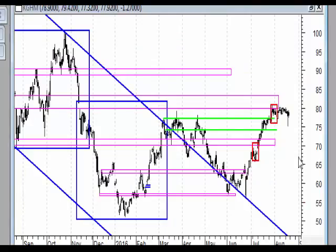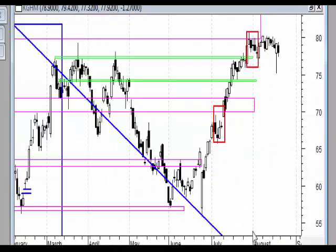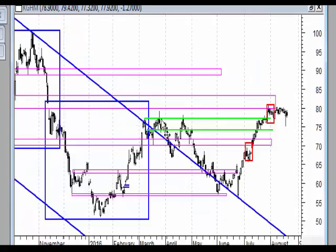Patrząc na wykres dzienny, sytuacja również dobrze wygląda, a nawet troszkę lepiej. Mamy wyraźny ruch wzrostowy, który jest już impulsem. On wybił się powyżej poprzedniego szczytu.